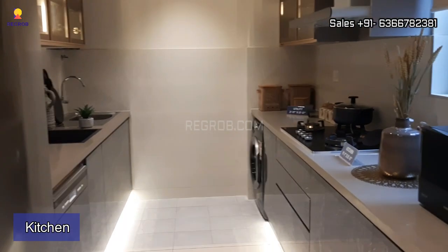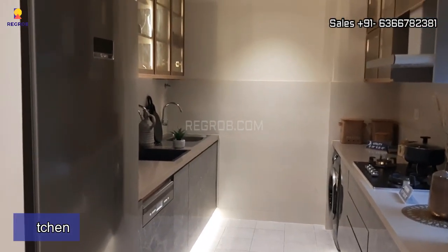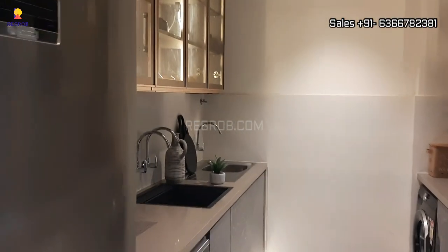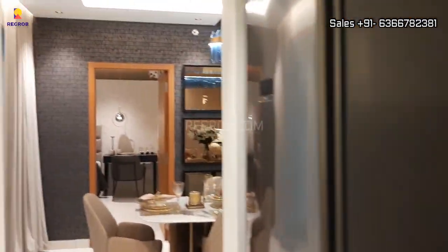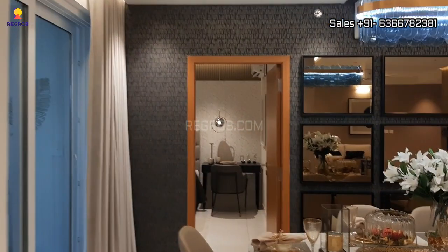Just opposite to the dining space we have the modular kitchen, designed with parallel platforms. This is the kitchen area and it is designed with all the modern features.